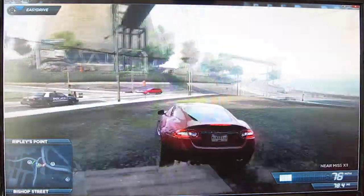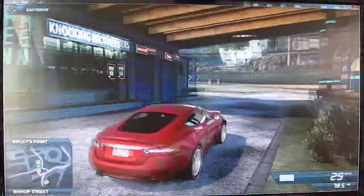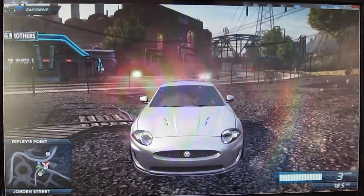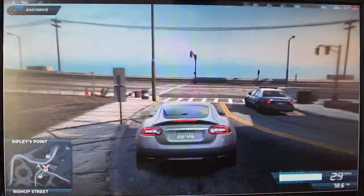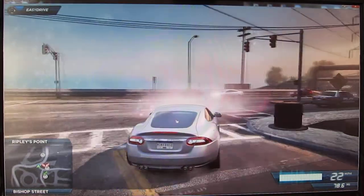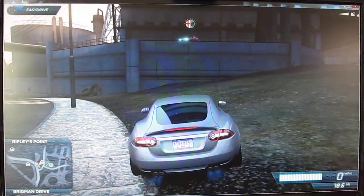There's a Nissan GTR Egoist. I'm not going to try and anger the cops because the episode is about to end. I guess I'm just hanging around the place. Hey guys, that's it for this episode. Thanks for watching. Bye.